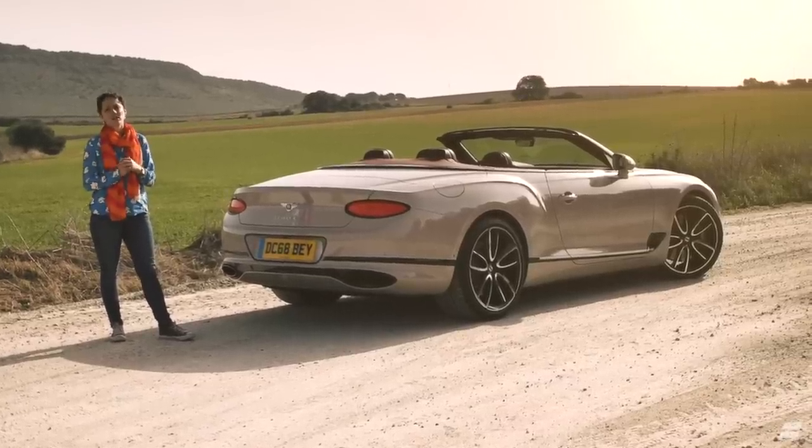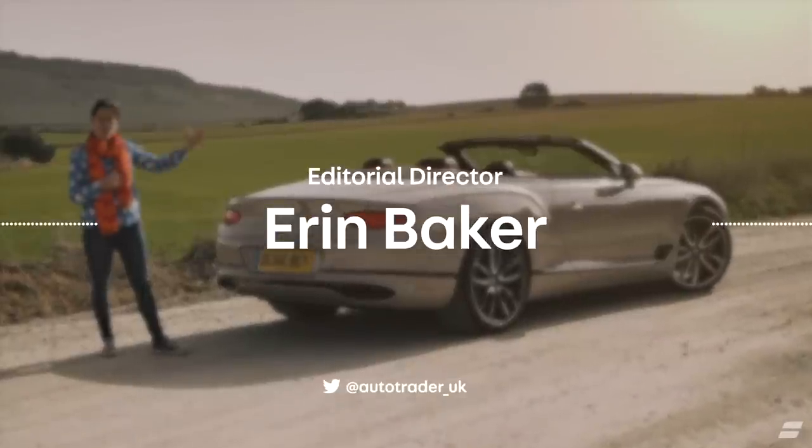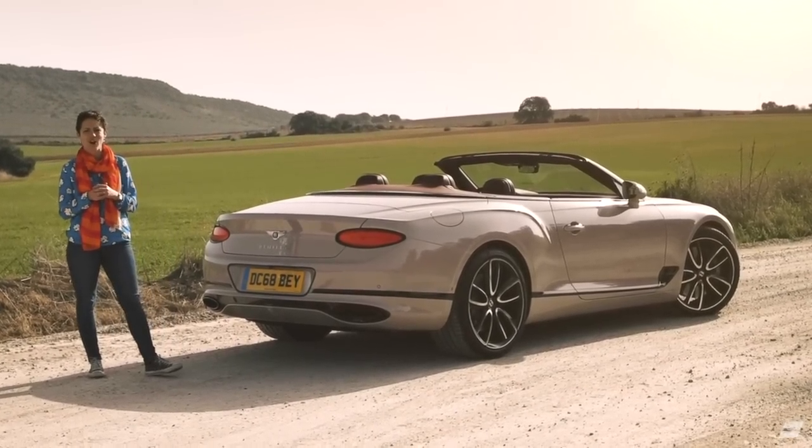This is Bentley's gorgeous Continental GT convertible. We're standing at the back here because with the roof down and these lovely new elliptical tail lights and the lettering, I think it's the most beautiful angle for the car.